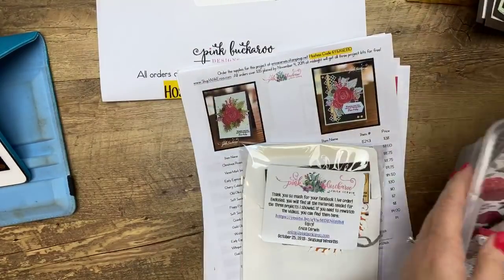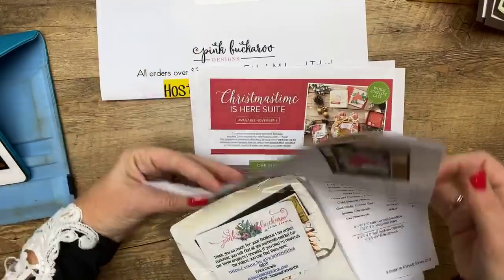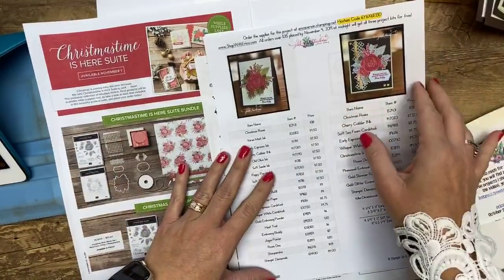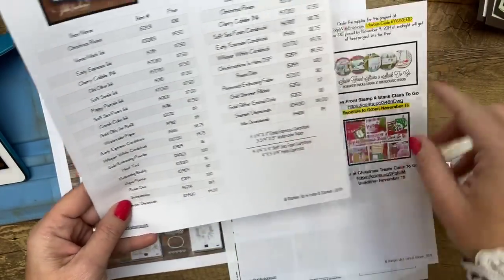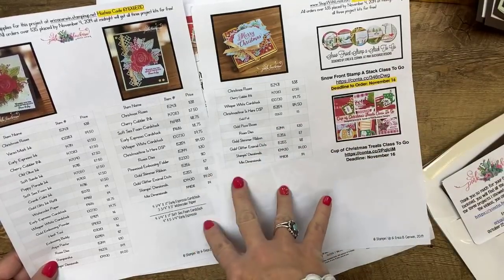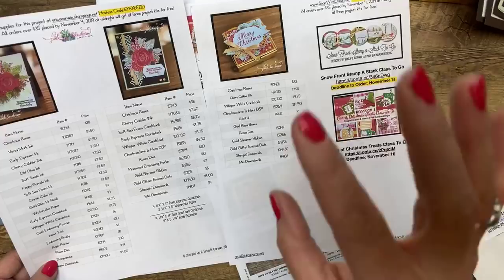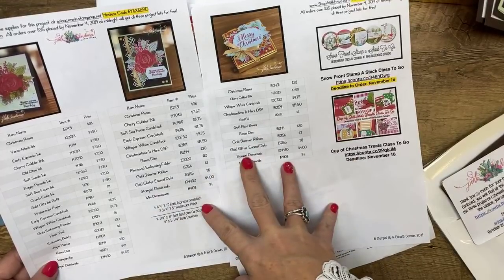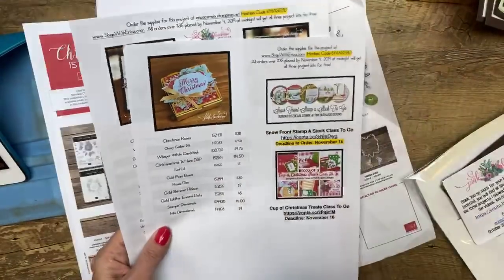If you haven't joined me for Facebook Friday before: I pick a product or a theme — I used to be a kindergarten teacher so I like themes — and design three projects. I have a PDF with all the product numbers, prices, measurements, and links. Right now at pinkbuckaroo.com you can find it under the last photo, and the link will take you to the PDF.